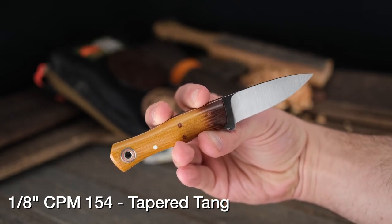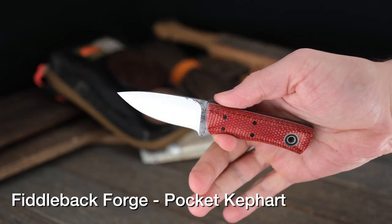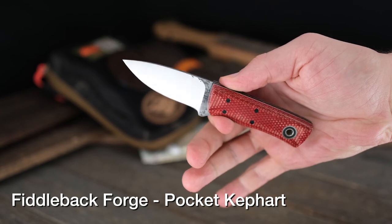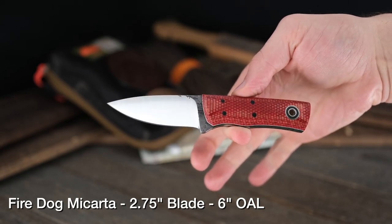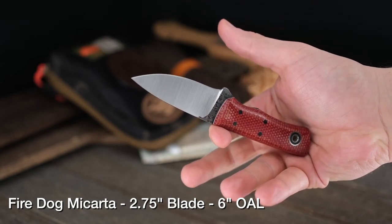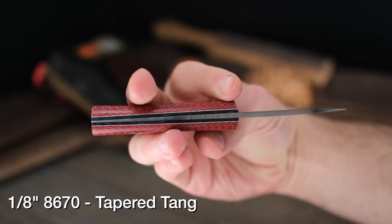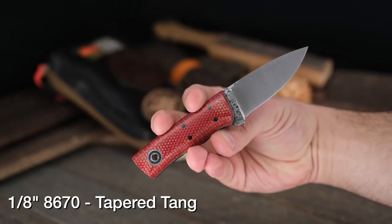This might be your new favorite EDC. If not, there's another one that might be: the Pocket Kephart model from Fiddleback Forge — a shrunken-down version of the Fiddleback Forge Kephart. It's rocking Fire Dog micarta, which is super sweet. Both this one and the Esquire have a two and three-quarter inch blade. So if you live somewhere with a three-inch carry limit, these are safe to carry. It's 8670 on the steel, so it'll develop a nice patina that looks great with that Fire Dog micarta. Tapered tang as well.